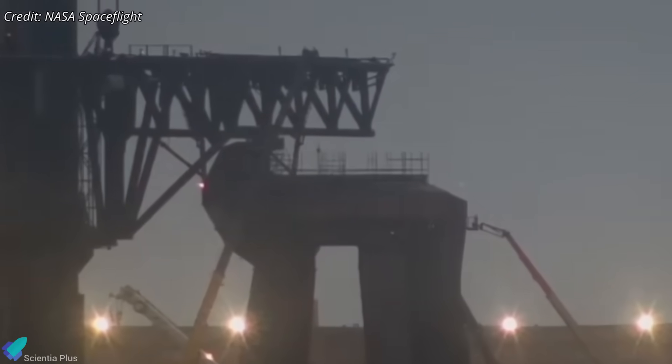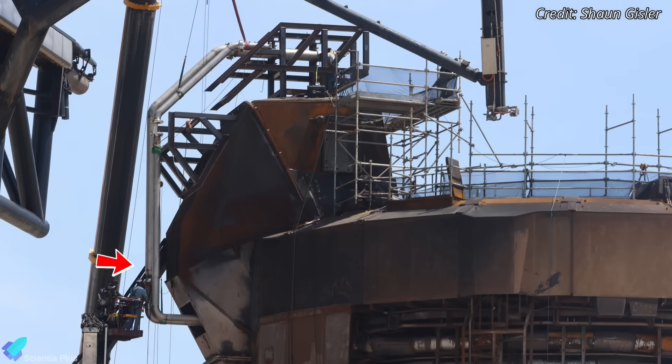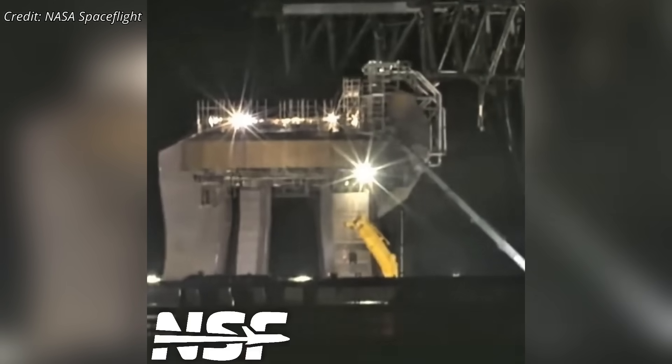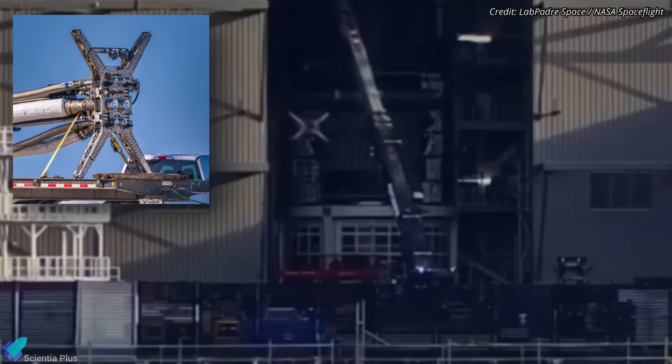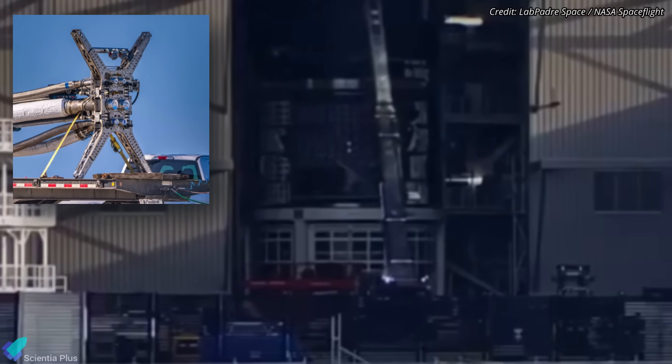In parallel, SpaceX also modified the launch mount to accommodate the test stand. All 20 booster hold-down clamps were removed to make space. A hole was cut in the booster quick disconnect hood to route propellant lines to a newly added Ship QD system that feeds propellants and gases directly to the ship. The system was recently purge-tested with nitrogen gas to confirm that all hardware and software components are functioning correctly. The new Ship QD interface, spotted recently at the production site, is expected to be transported and installed shortly.